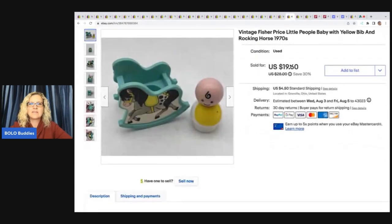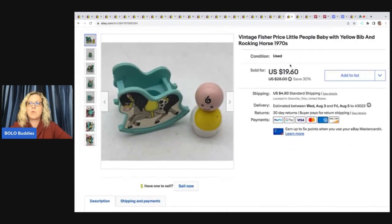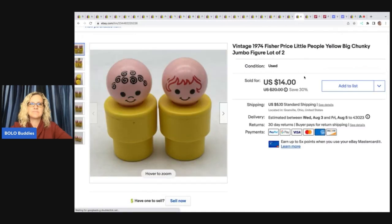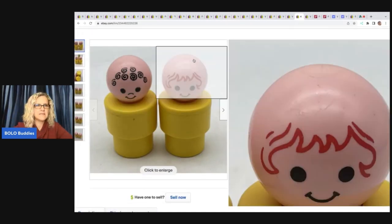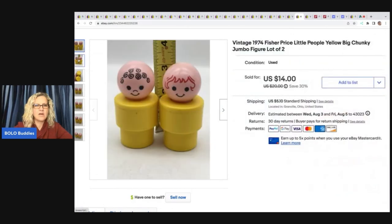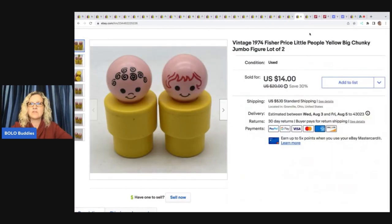The next item I sold is this vintage Fisher Price Little People Baby with Yellow Bib and Rocking Horse, from the 70s. I got this out of a thrift store mystery box and took a best offer of $16 plus shipping. These are the chunky ones — they are a little more than three inches tall apiece. I sold these for $14 plus shipping.